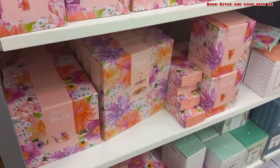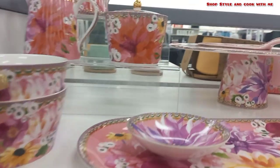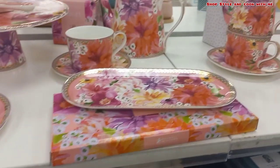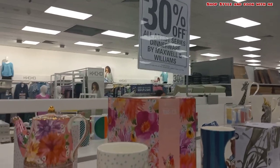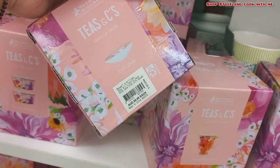I found something very amazing here. In case you are a floral print lover like me, this is a perfect thing for your home — for tea time or even to give to somebody. There are different sizes of trays available, different sizes of cups and saucers, and bowls. They have a huge range in this particular section.